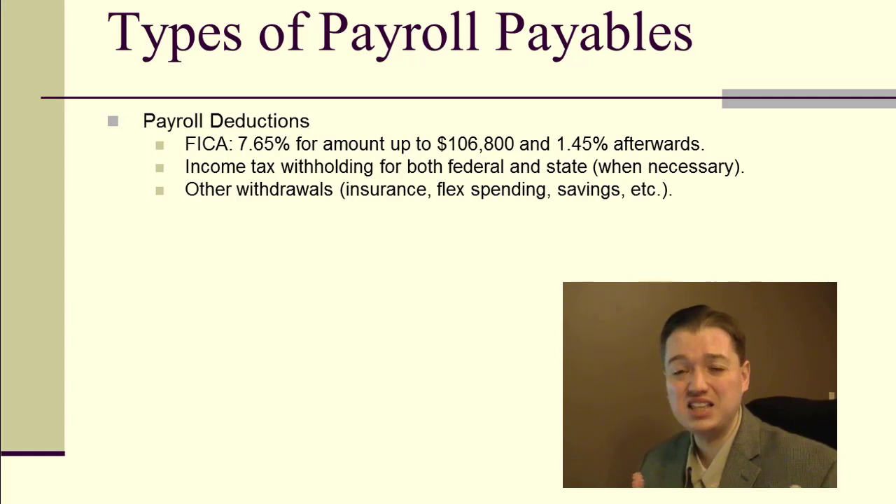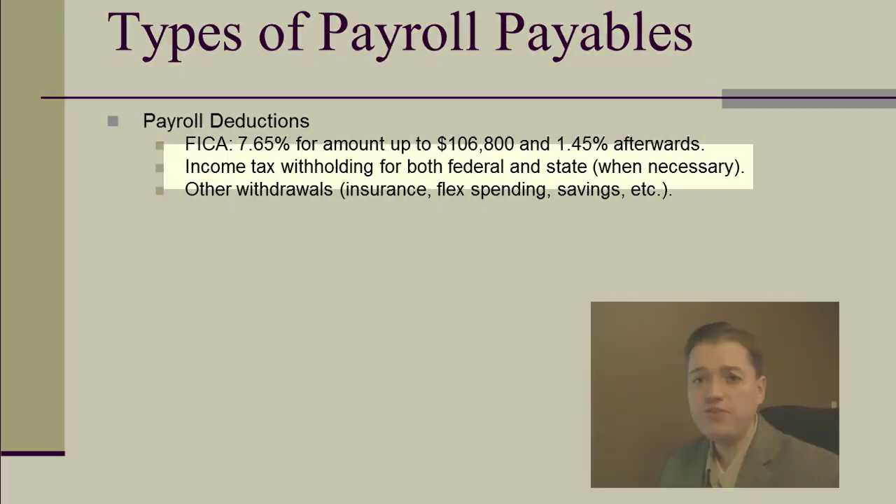Figuring out income tax withholdings for federal and state is also complex. They can be a flat rate, but often it's more complicated because some earnings are not taxable — amounts going to an HSA, retirement savings, and other pre-tax items. So we apply the percentage to a smaller taxable base, and it's different for state versus federal. We'll keep it simpler here and just use a flat percentage, but be aware there's a lot involved.